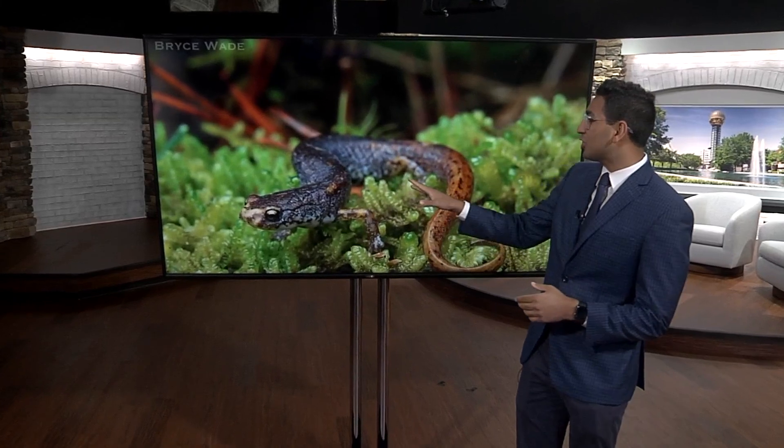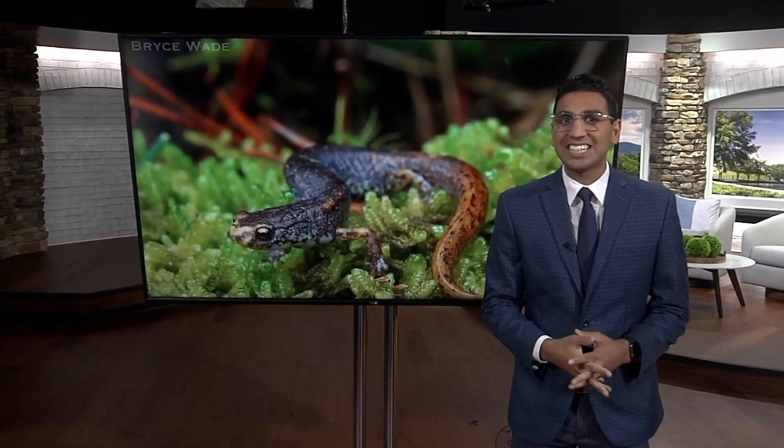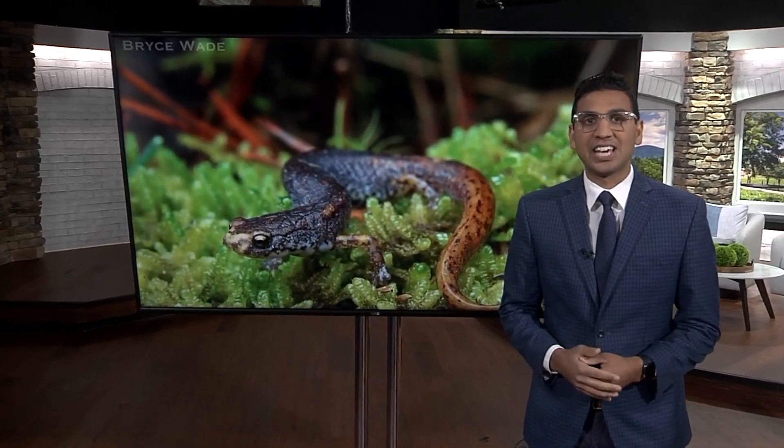We're talking about the four-toed salamanders. The species is considered at risk in Tennessee. Scientists at Oak Ridge say the key is giving them more space to move around safely.